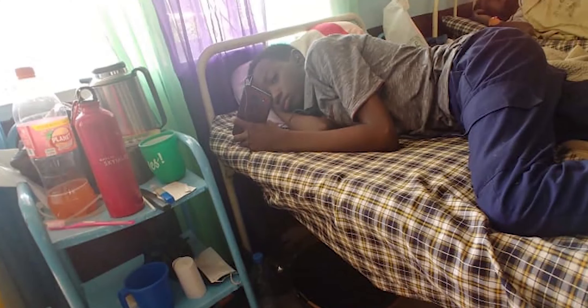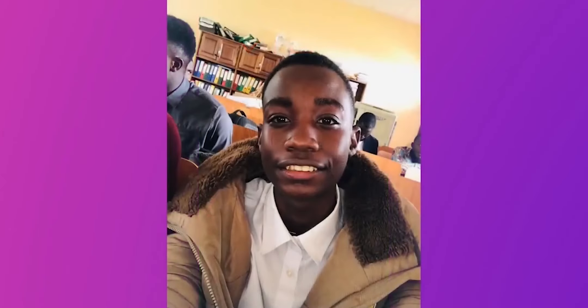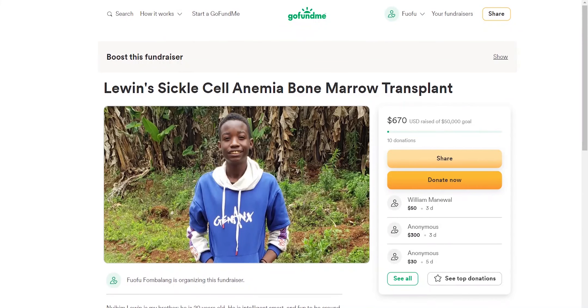Before we get into the video, I would like to pass on a special message about a close friend of the channel. Lewin is a sickler and has lost two siblings to this disease. He has battled sickle cell disease all his life, but his health keeps deteriorating. His health can be completely restored with a bone marrow transplant and a bilateral hip replacement, so we call on all our audience and fans to donate. Please check out his GoFundMe campaign in the description below.